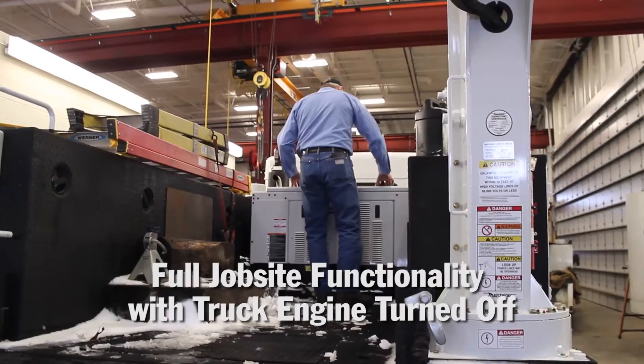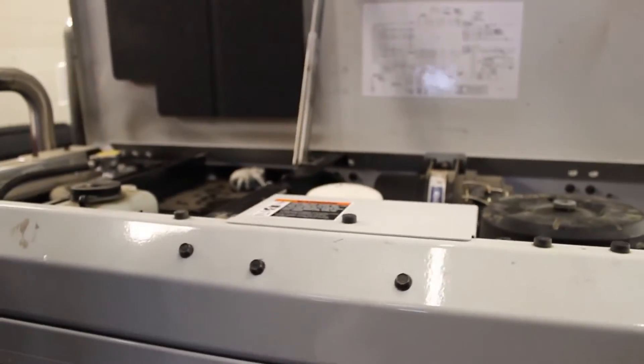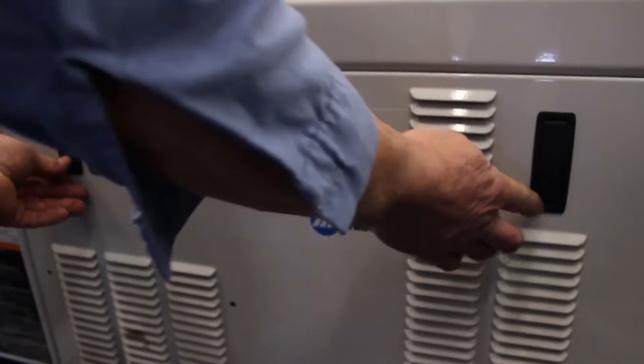We're seeing a wider margin of our preventive maintenance schedule. We're able to extend some of our services out. The N-PAC is going to help me with the maintenance of my trucks. We won't have them run so much idle time and stuff like that, which is a big help for me. We'll cut costs.